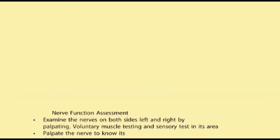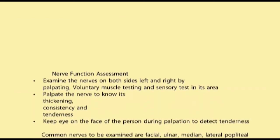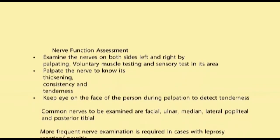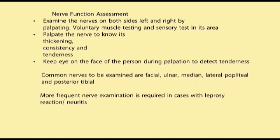Nerve function assessment — always remember: examine the nerves on both sides, left and right, by palpating, voluntary muscle test and sensory test in its area. Palpate the nerve to know its thickening, consistency and tenderness. Keep an eye on the face of the person during palpation to detect tenderness. Common nerves to be examined are facial, ulnar, median, lateral popliteal and posterior tibial. More frequent nerve examination is required in cases with leprosy reaction neuritis.